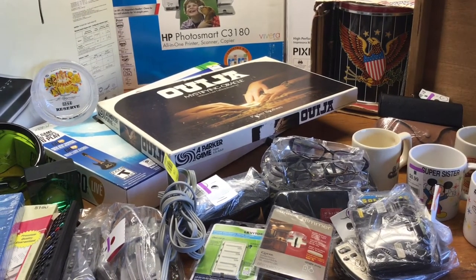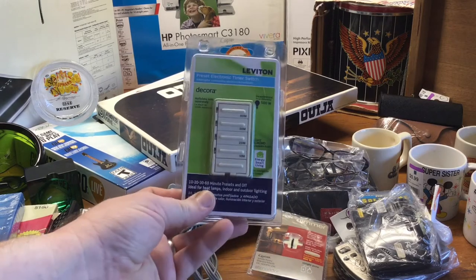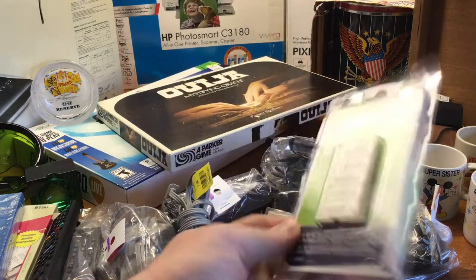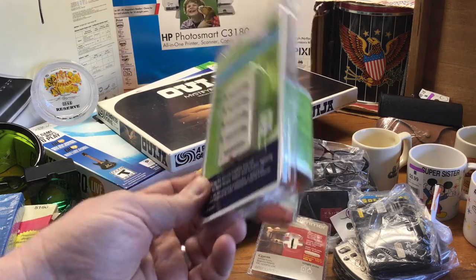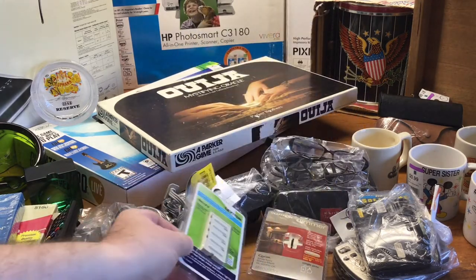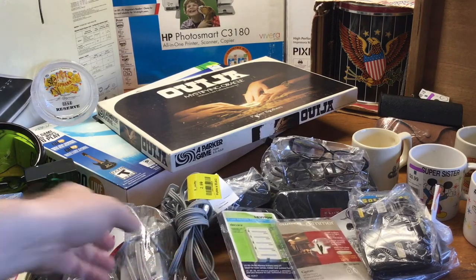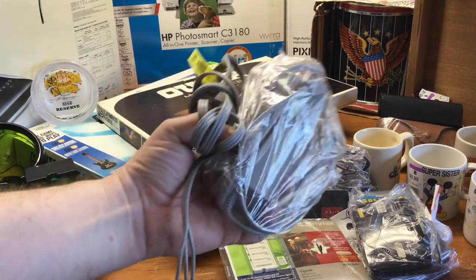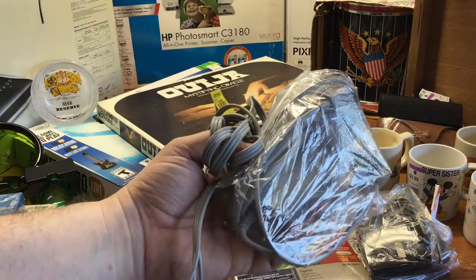This is something I don't see a lot of people cover but it's a good moneymaker — sealed electronics. This is a Leviton timer. These have really good comps. I picked this up for a buck and it will sell really well, probably in the $20 to $30 range. And this was in the same bag — I always pick up video game power cords and AV cords, usually for a buck or two or less.